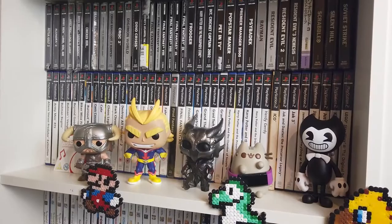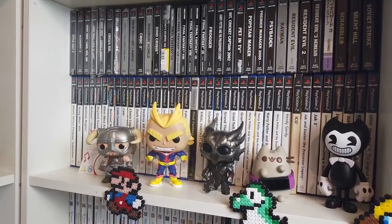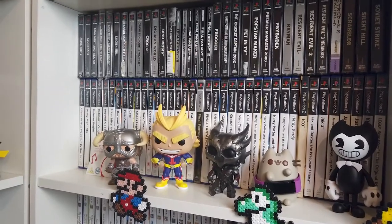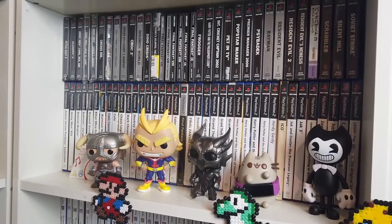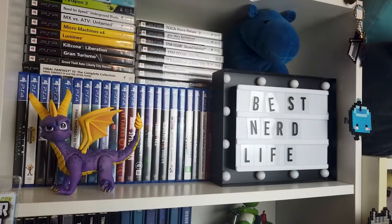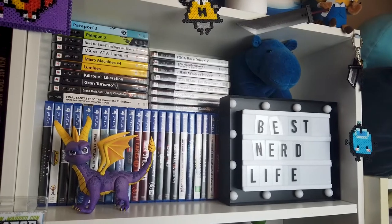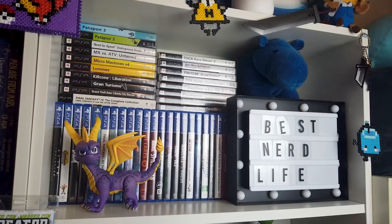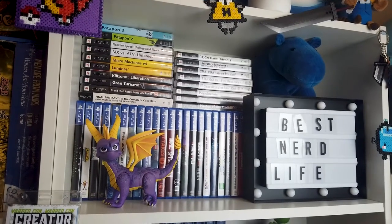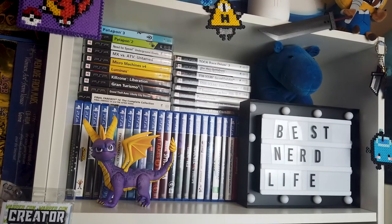Another section with PlayStation 2 and PlayStation 1 games. A nice collection coming along — you'll notice in the top right-hand corner there is Resident Evil 3, Japanese edition, Biohazard I think it's called. That's my girlfriend's — she absolutely adores the Resident Evil franchise — as well as a bunch of figures like Pusheen and Bendy from the Bendy and the Ink Machine franchise. Onto an even higher shelf now — this is the PlayStation 4 and PSP section. A lot of those PSP games, especially the JRPG ones, are my girlfriend's. You've got Spyro, my little LED light board Best Nerd Life sign, as well as a cuddly toy from my childhood, which I'm keeping on my shelf as a nice little memory of where I've come from.